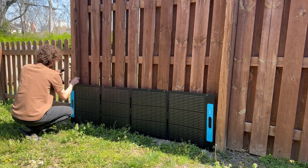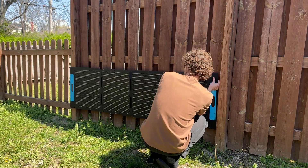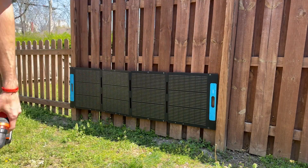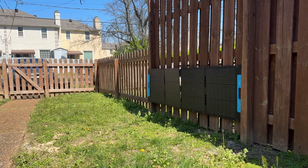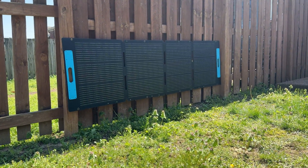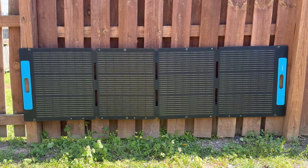I drilled a couple screws into the fence posts and hung the panel from those screws. Since this isn't the sunniest spot, I'm using the biggest solar panel I have, which is this 200 watt solar panel, but I'm not sure if it's going to be enough. I think it turned out pretty good — it's stealthy and I hung it a little off the ground to avoid grass from shading the bottom of it. Now for the real challenge: how do I connect the solar panel to the power station, aka how do I go through that window? I have an idea, so I ordered a cable and we're going to find out if it works.